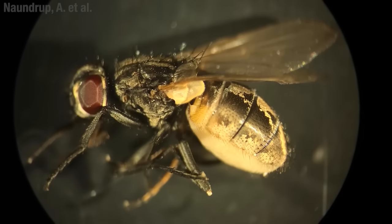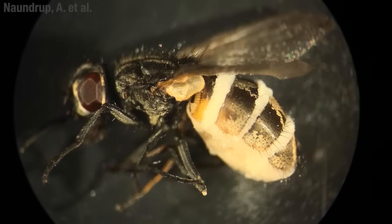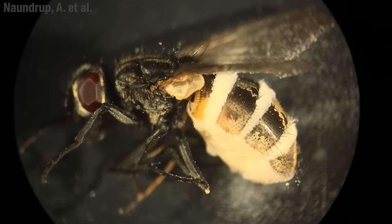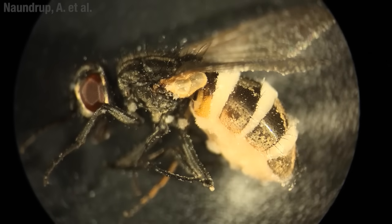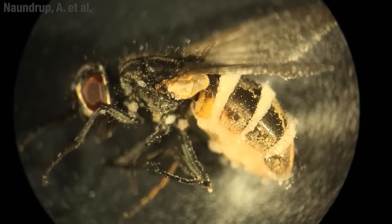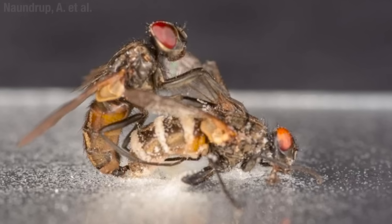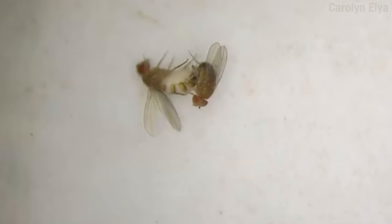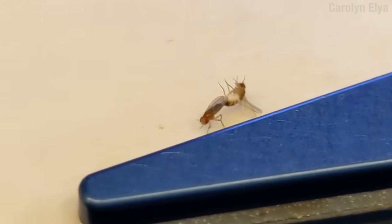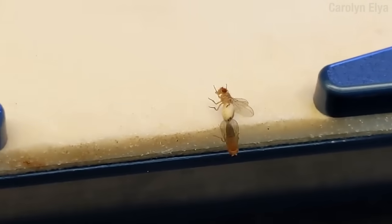Now imagine you're an uninfected fly in the area. These deadly spores are popping off in all directions. It's pretty grim. But it actually gets worse. In the process of making these spores, compounds are secreted that are essentially sexual signals, causing other flies to come over and try to have sex with the corpse. Remember the sticky stuff that glued the mouthparts to the surface? Well, it didn't just come out the mouthparts. So if you try to have sex with this corpse, you get stuck to it. And now not only are you infected.